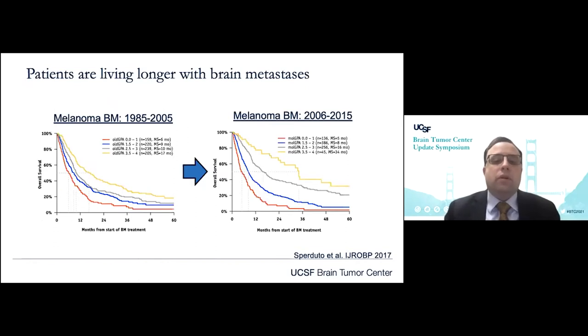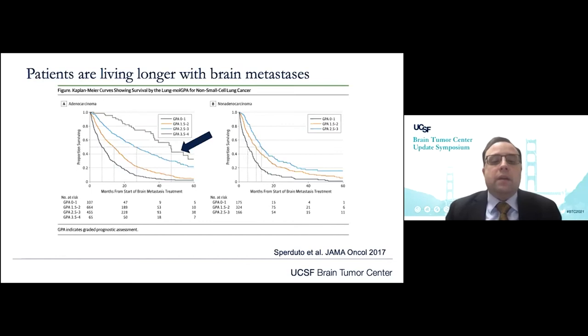This is of critical importance in the modern treatment era, because even with aggressive histology such as melanoma — these are patients with brain metastases for melanoma treated from 1985 to 2005, transitioning to 2006 and 2015, in a large multi-institutional study — you can see how those survival curves have shifted to the right over time. We're realizing improved survival outcomes largely as a consequence of improved targeted immunotherapies for melanoma. Looking now at EGFR-amplified lung cancer, what was previously 6 to 12 months overall survival, patients are living upwards of four years. So patients can bear the extended burden of radiation-related toxicity with significant decrement in neurocognition and quality of life when we're treating comprehensively.